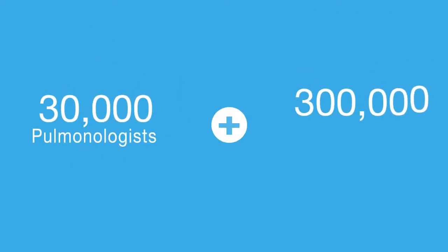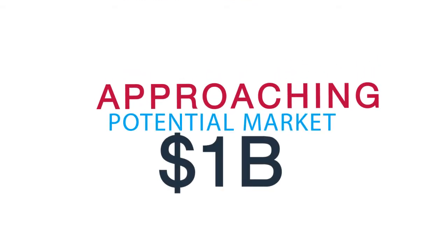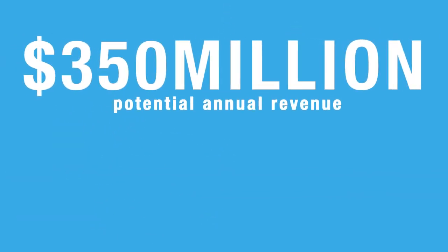With more than 30,000 pulmonologists and more than 300,000 primary care physicians in the U.S. and Europe alone, PalmOne is addressing a potential market approaching $1 billion, which includes over $350 million in potential annual recurring revenue from disposable filters for each patient tested.